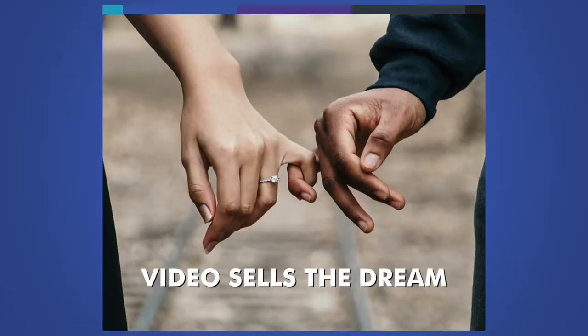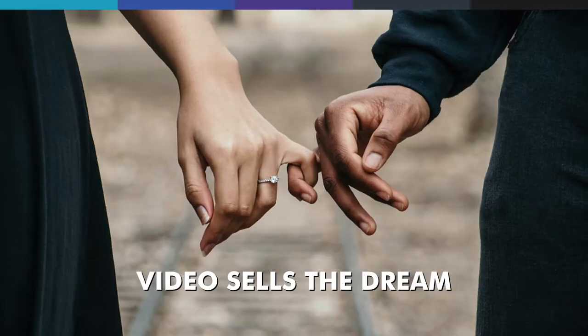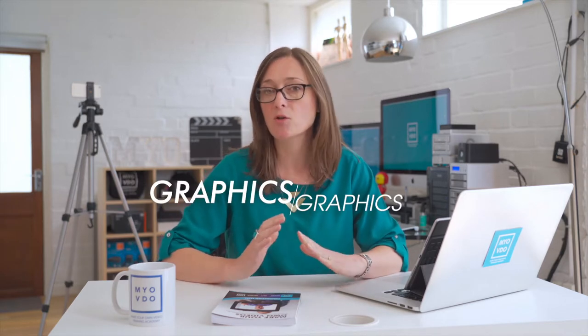Reason two: video sells the dream. No other type of content boasts the same mind-altering cocktail of emotional stimuli as video. And jewellery is not just an item — it quite often comes with an emotional significance. If you can combine the elements of video, such as footage, imagery, text, music and graphics, to tell those emotional stories behind each piece, you can really make a powerful emotional connection with your audience. Let's face it, a jewellery purchase is usually a decision made with the heart, not the head.